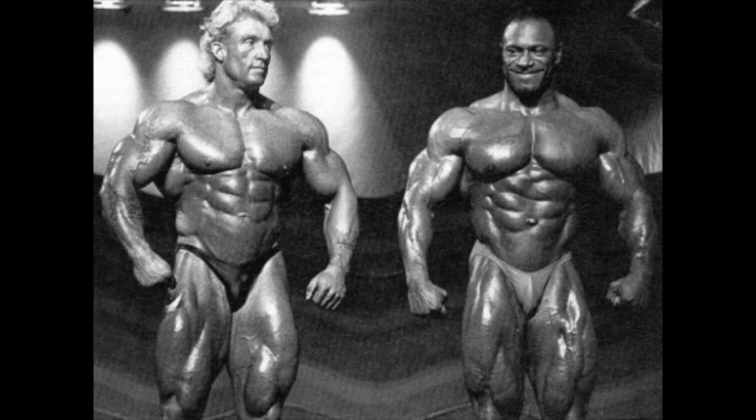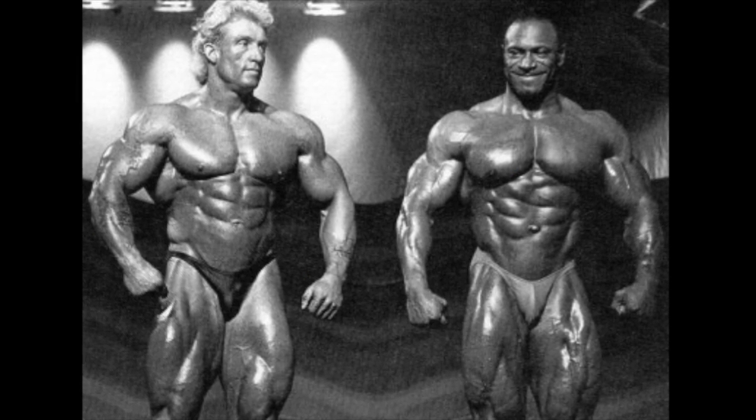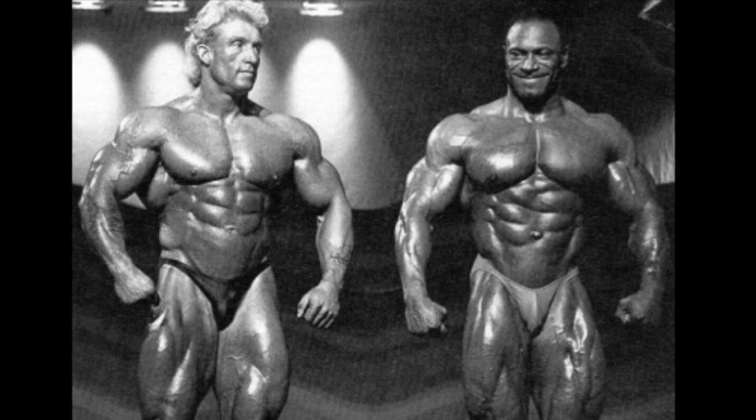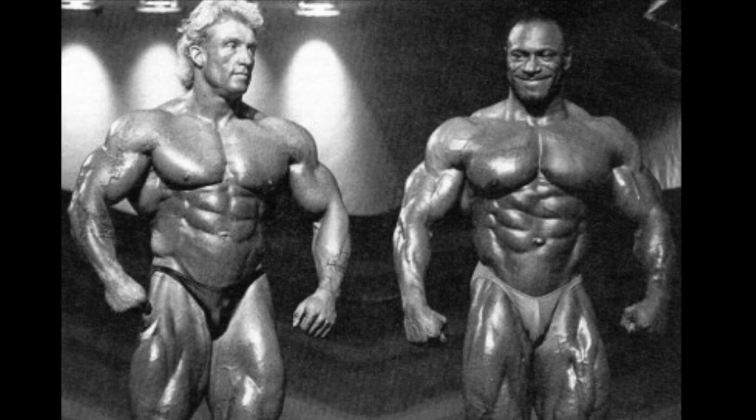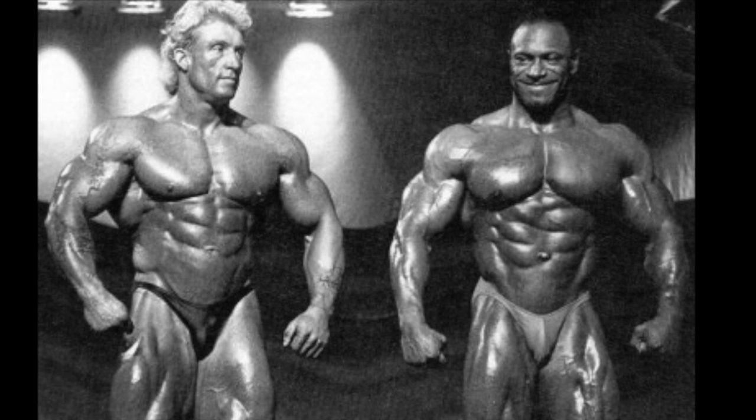The chest was one of the major advantages Haney held over Dorian Yates when the two went head-to-head in 1991. There's no denying Haney was light years ahead of the Shadow in this respect — it's just no contest when they're standing relaxed from the front.